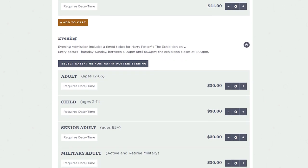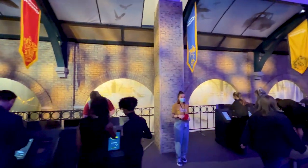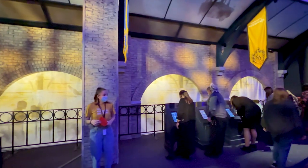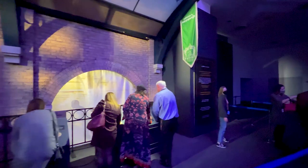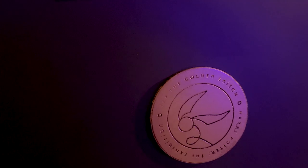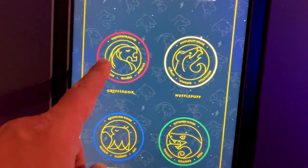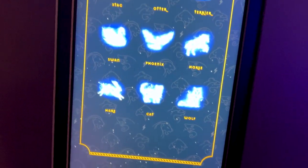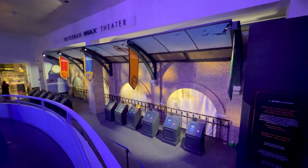Moving on — you start out the exhibit by getting an RFID wristband and then inputting your name, email, house, patronus, wand, and all that stuff. I never received any emails, and we'll talk about that in a second, which I think is the one little disappointing thing. The RFID wristband is probably the newest part of the exhibit. I really wish I could tell you how it differs from prior iterations, but I never saw it.